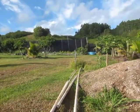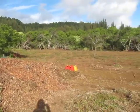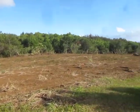Yeah, we're making the orchard just a little bit bigger.